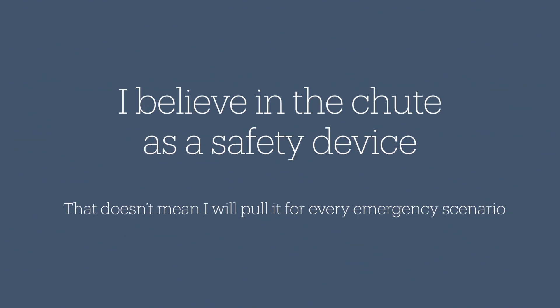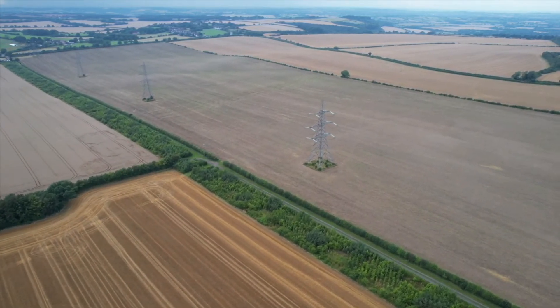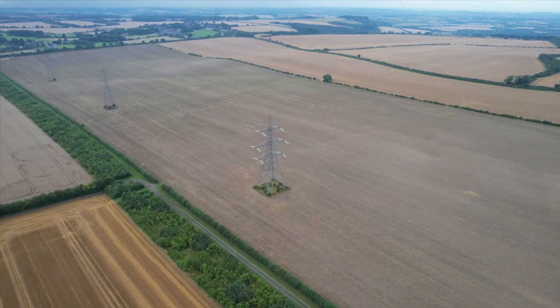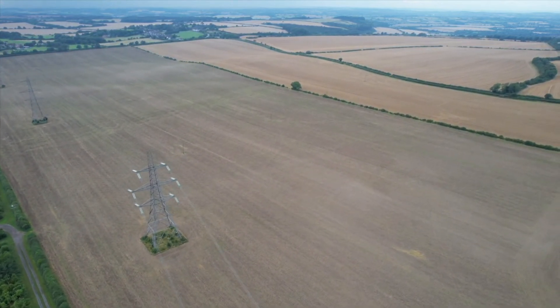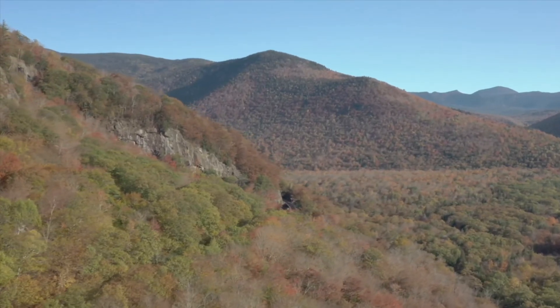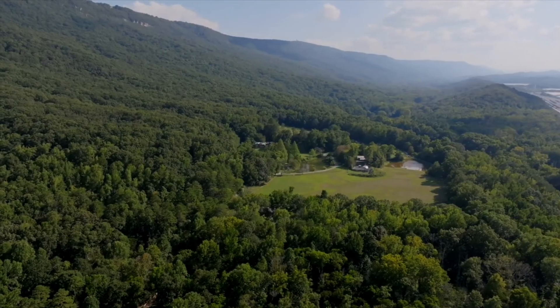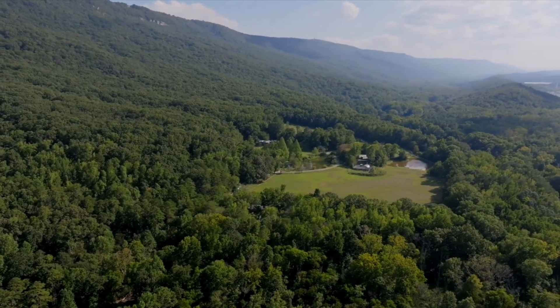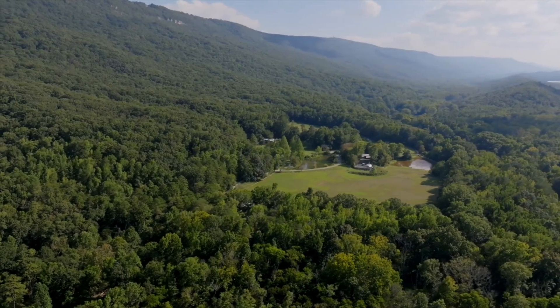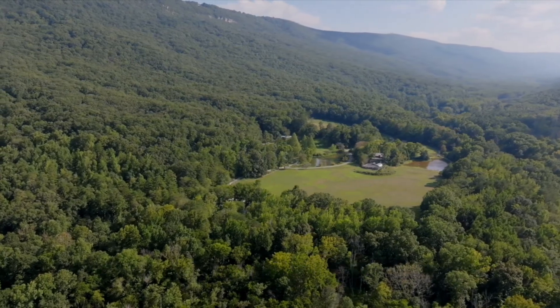Though I believe in the parachute as a safety device, that doesn't mean I'd always pull it for any engine failure. When I'm flying around the country, I'm always paying attention to the surrounding terrain, asking myself where I could land if I couldn't reach an airport. So if there's a perfect wide open field or an actual runway that I'm confident I'll make, I may not pull the chute. But if there's any question in my mind that I can make the target field, safely land the airplane, and get it stopped in time, I'll pull the chute.